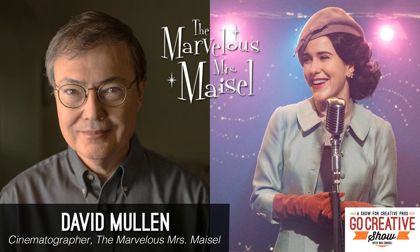Hi, this is David Mullen, ASC, Director of Photography on The Marvelous Mrs. Maisel, and you're listening to The Go Creative Show.